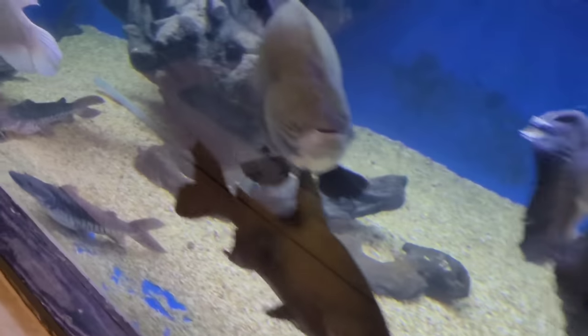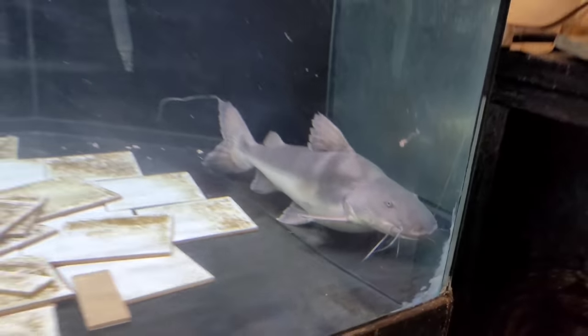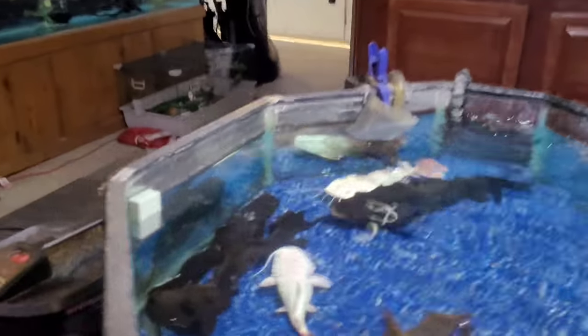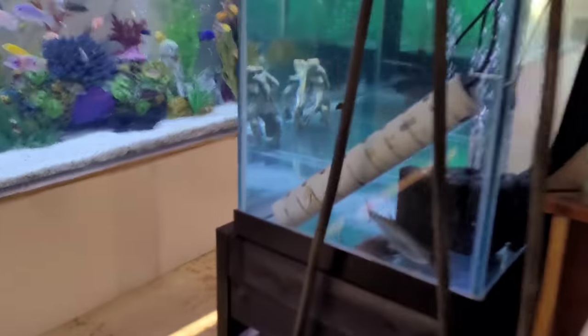I'll give you guys some looks at the fish as we go around. My god, look at that — Percy is getting just massive. Every time I see him I'm just impressed — super impressed, beautiful rays. All right, we're going to keep working our way around and come over to the quarantine rack.